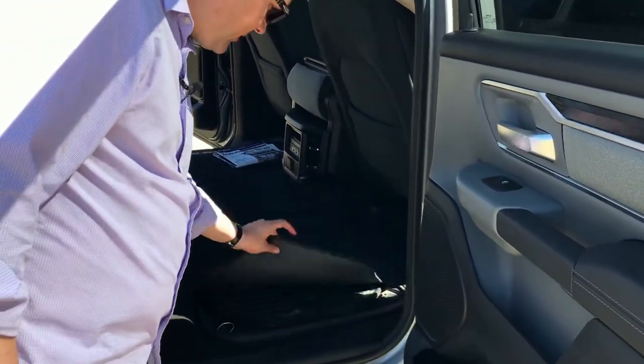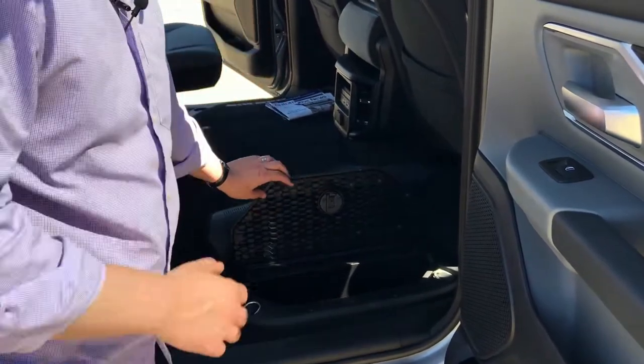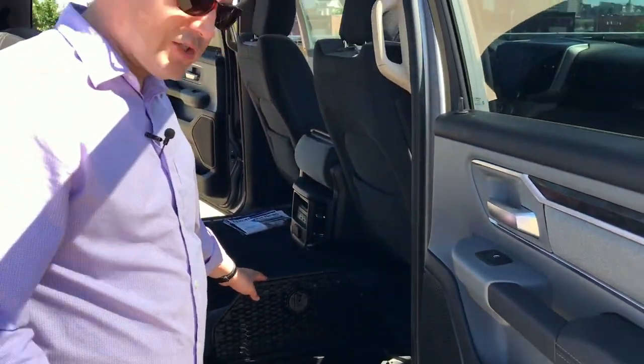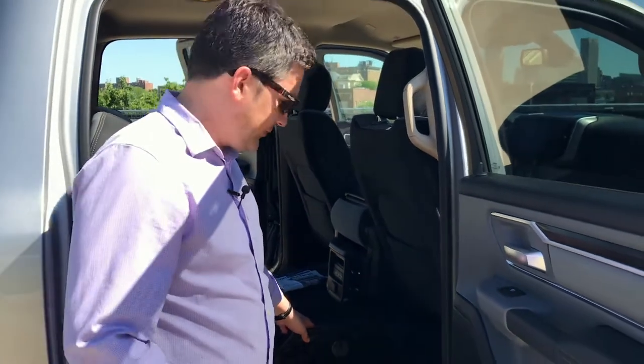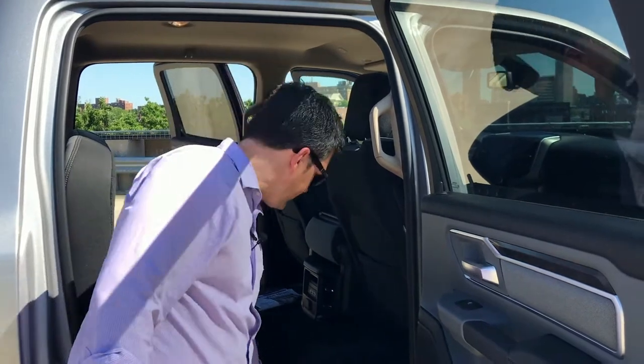Another neat innovative feature down below is the Ram bin — a little tub in the floor, with one on the other side as well. You have wet gear, wet gloves, towing chains, and other stuff you can store in here. It's really nice that they've made use of all their space.